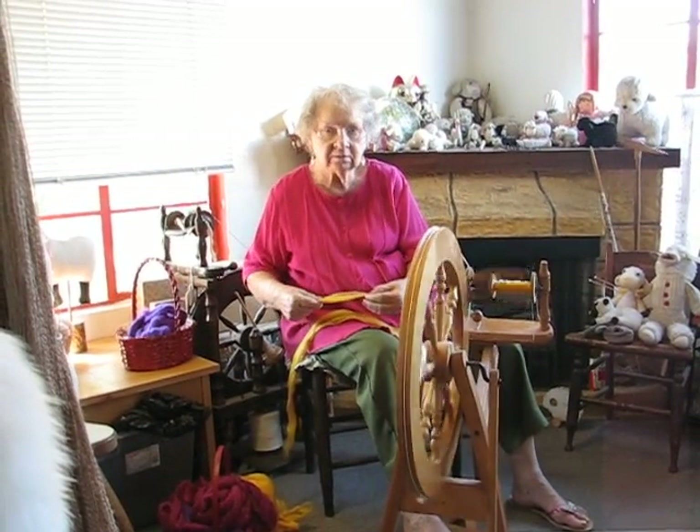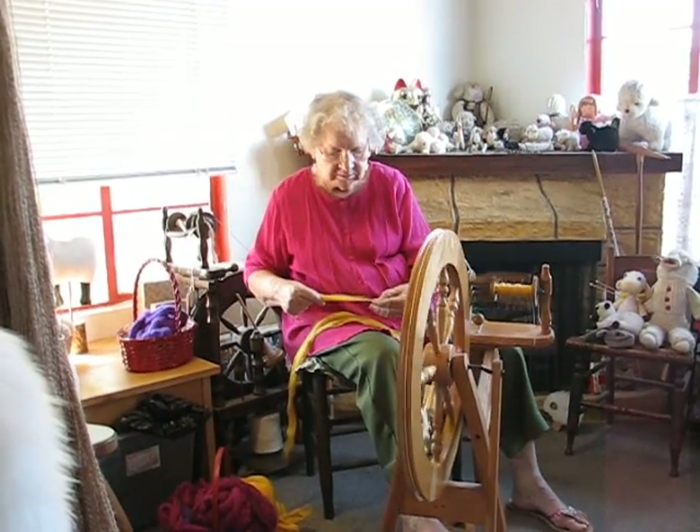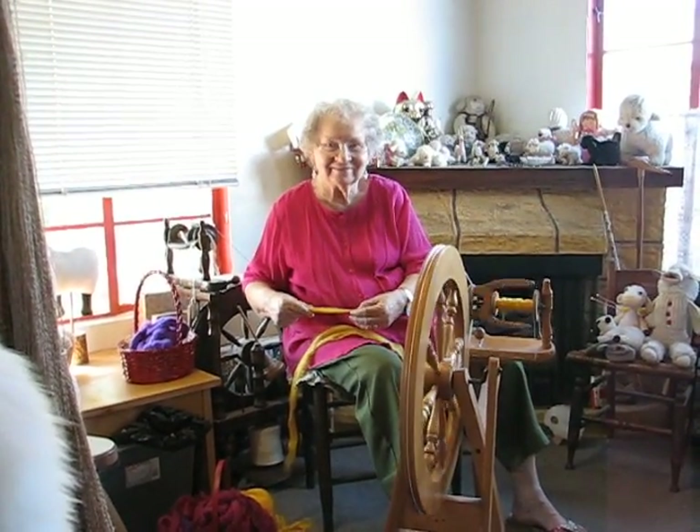Today we're here at Howard's Handwork House in Tucson, Arizona with Esther Howard. And what are you spinning today?